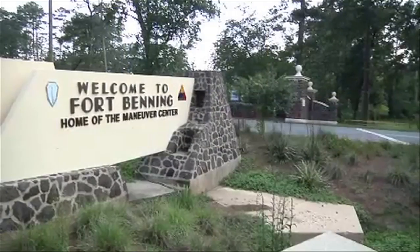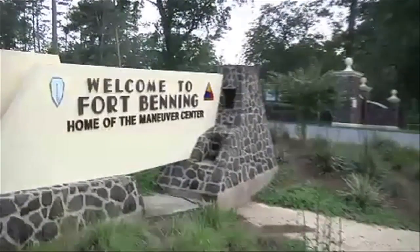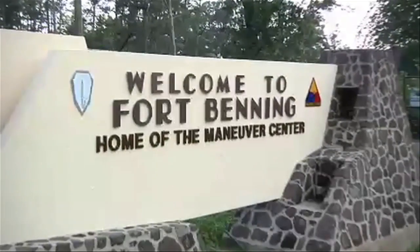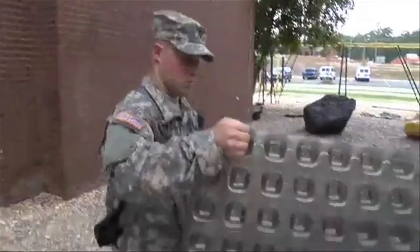The mattress was developed in a pilot program at Fort Benning, Georgia, ordered by an officer concerned about health, sustainability, and cost. We spent more in disposal costs than we spent purchasing mattresses, which just blew my mind.